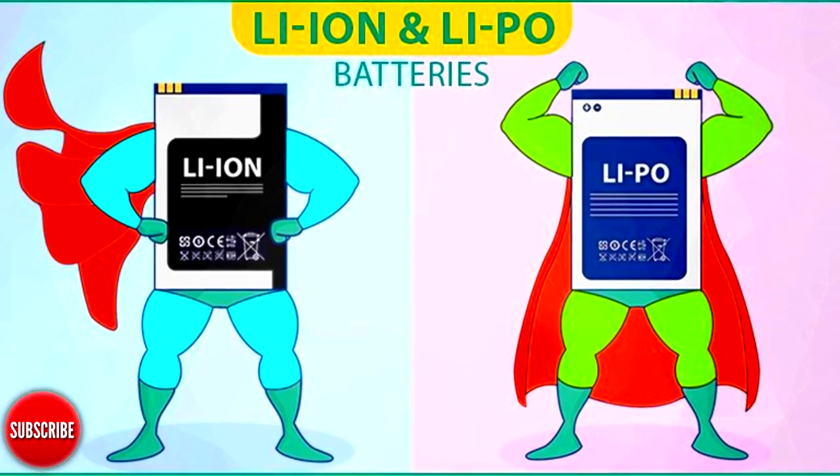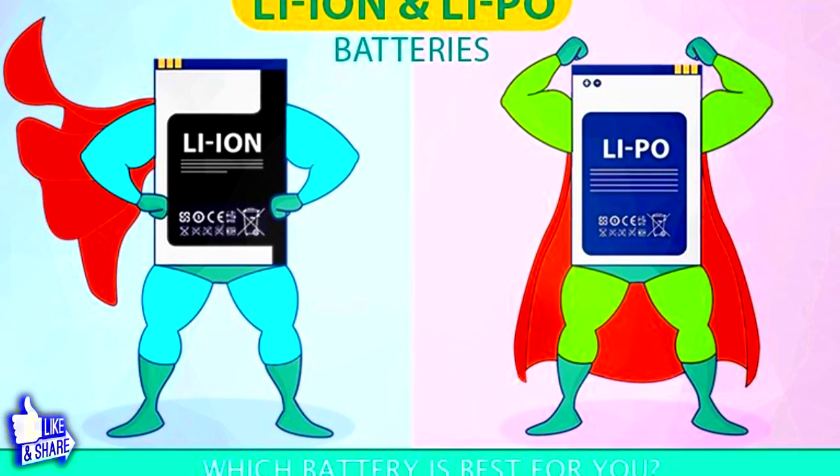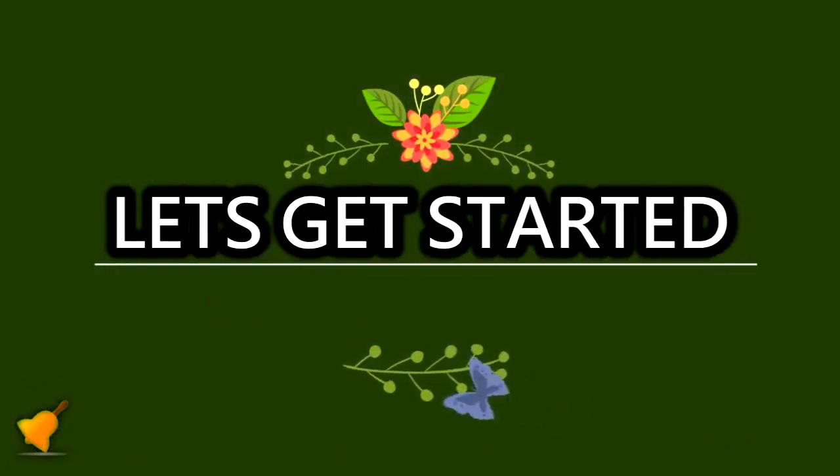Hello friends. In this video we will explain about Android batteries — Lithium-Ion removable versus Lithium-Polymer non-removable. Let's get started.